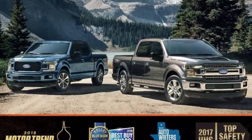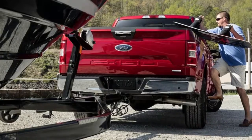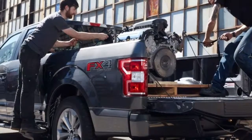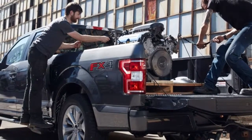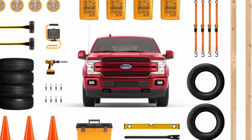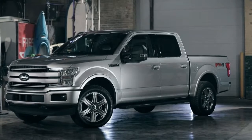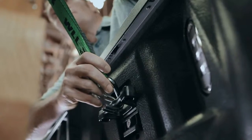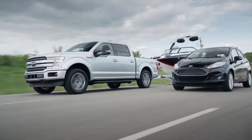Ford engineers have done it again with the most advanced F-150 engine lineup ever. 2018 brings five engine choices, including the impressive high-output 450hp 3.5L EcoBoost in the Raptor. Auto start-stop technology is featured on all engines, and additional engines feature the segment-exclusive 10-speed automatic. Stay tuned for the new 3.0L PowerStroke turbo diesel, available Spring 2018.